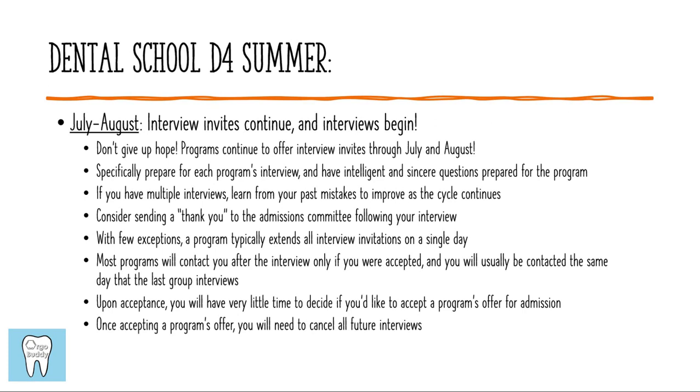Most programs are going to contact you immediately after the interview to let you know if you were accepted, if you interviewed on the last day. If a program interviews on Monday and Tuesday, and you interviewed on Monday, you could expect a call on Tuesday evening if you were accepted. Some schools might notify you the following day, so there is some variability, but typically you'll be notified within a couple of days. Once you accept a program's offer, you need to cancel all future interviews. Very few programs will let you continue to interview after accepting their offer, so for the most part you'll be asked to cancel all future interview invitations.